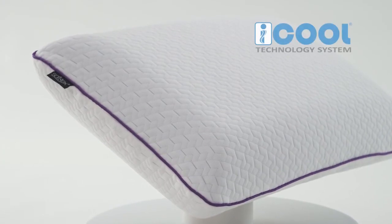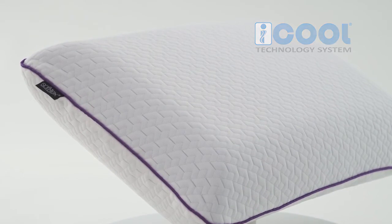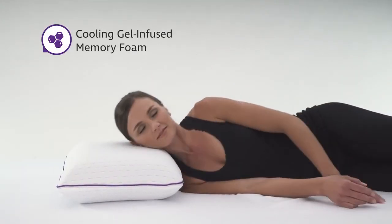Featuring the ventilated i-Cool technology system, which provides maximum airflow by combining our cooling gel-infused ventilated memory foam and breathable circular knit fabric cover.